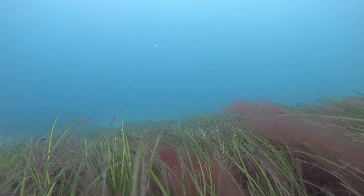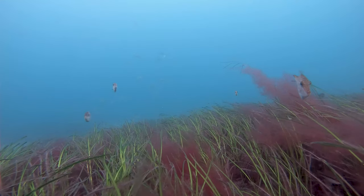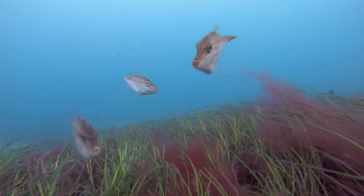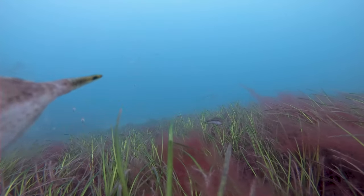I often mention that if you start losing your bite quickly you must move. This is it. If you fish on top of the grass, this is what's happening under your boat.